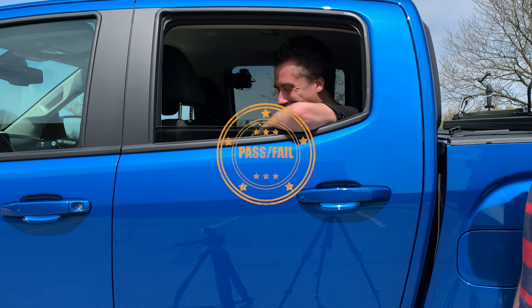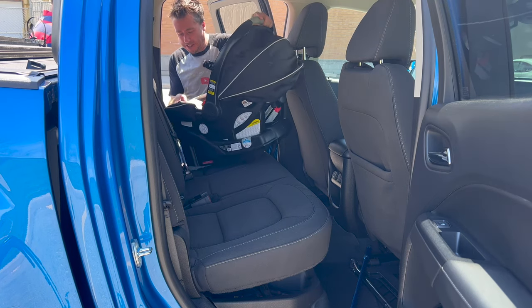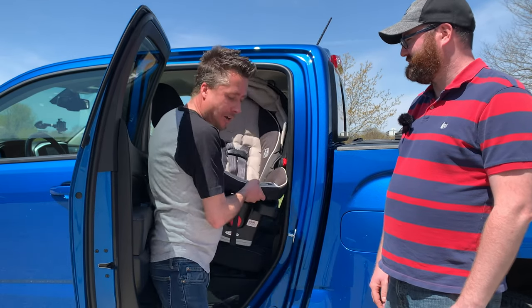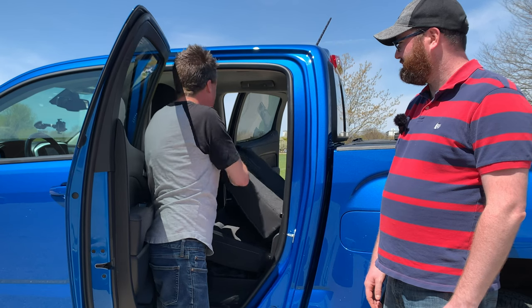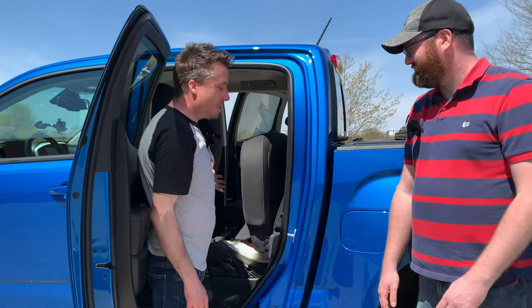Now for our baby seat test — and voilà, we can fit a baby seat in the back of our Canyon. One nice feature this truck has that the full-size doesn't is the top portion of the rear seat folds flat when you put the headrest down. There's a split-fold on both sides, and like many trucks the seat bottom flips up for additional under-seat storage. This really is a usable truck — pass.